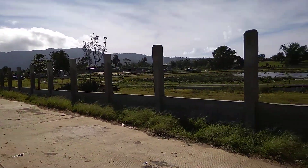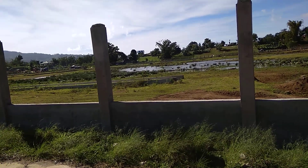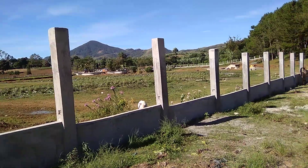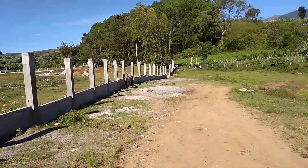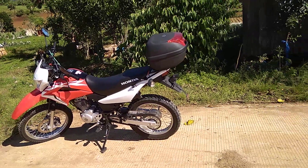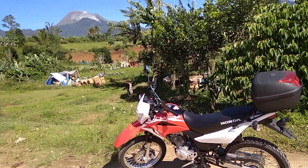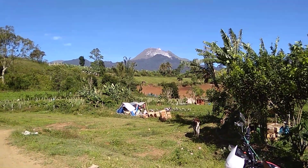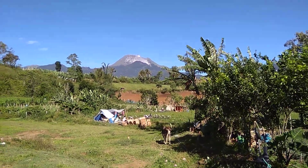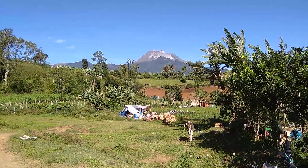Arrived in Capatagan again. This is some kind of lake — there's not so much water in it right now. We are here at the end of the road. I came here with my Honda XR 150. We have Mount Apo right there, so this is a very beautiful area just outside the center of Capatagan.